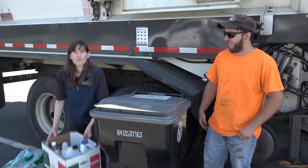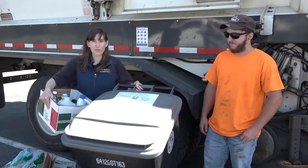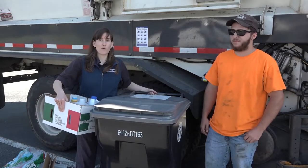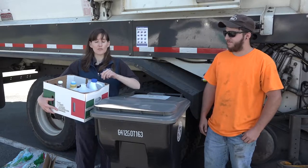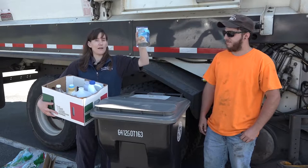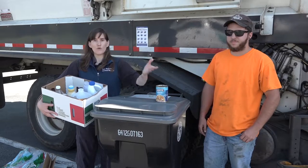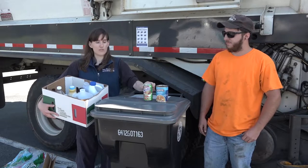So to review, this week is a gray lid week. The cart has the gray lid, and this is for bottles and cans. I'll show a few examples of what would go in the cart this week. Things like a soup can, your food cans, your aluminum cans from beverages.